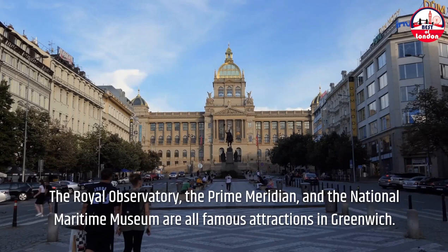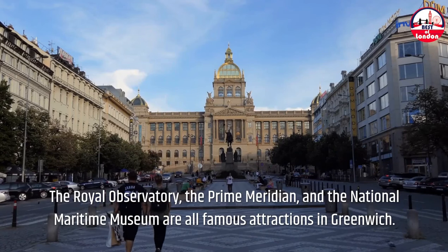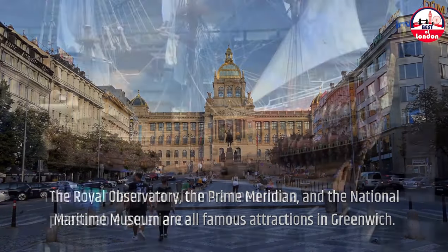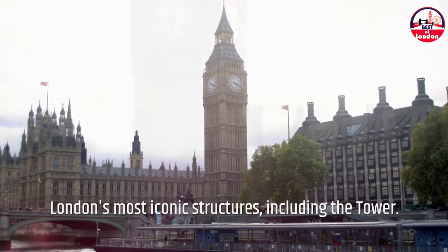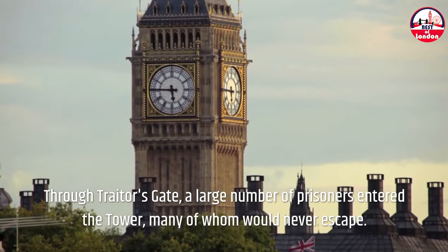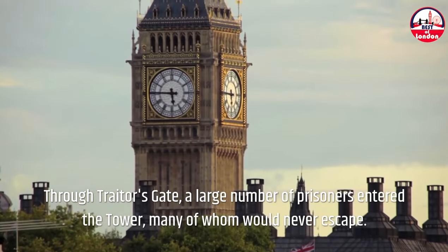The Royal Observatory, the Prime Meridian, and the National Maritime Museum are all famous attractions in Greenwich. Taking a boat, on the other hand, transforms a necessity into a pleasurable experience. As you pass by, you'll get a bird's eye perspective of some of London's most iconic structures, including the Tower. Through Trader's Gate, a large number of prisoners entered the tower, many of whom would never escape.